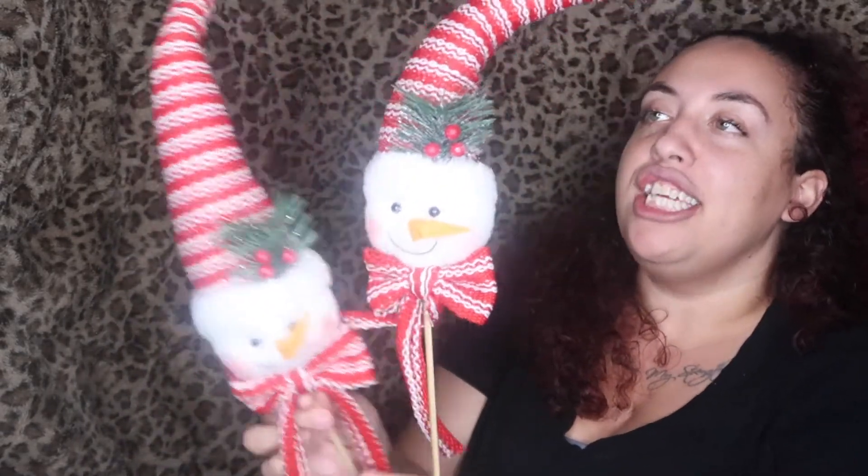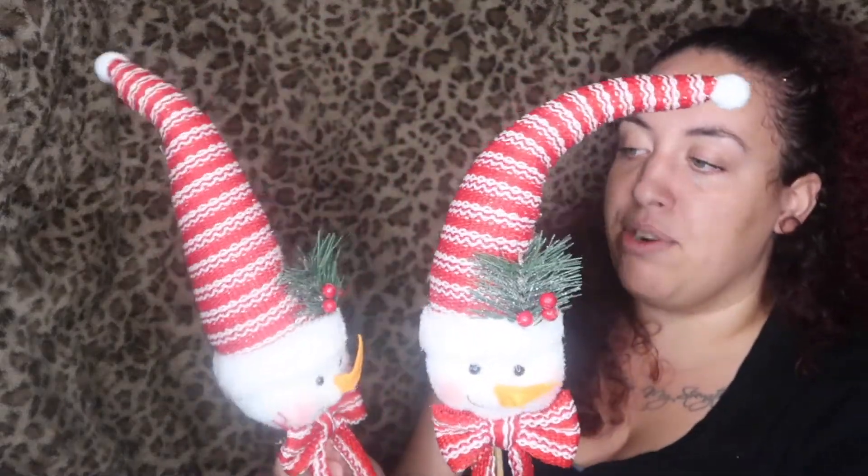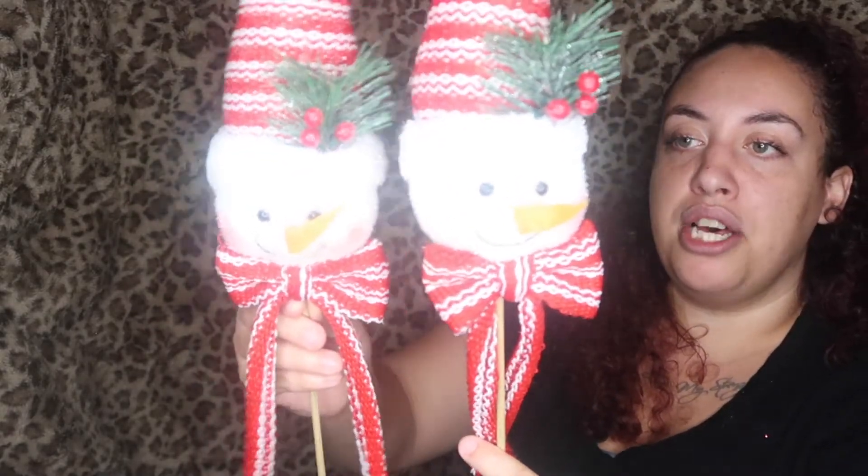I also got these cute little snowman ornaments. They have that red and white color scheme with some cute little glitter on them. I thought these would be so cute to stick in the tree. They were $9.99 half off — I got two packs for $9.99 — and I cannot wait to put them up!